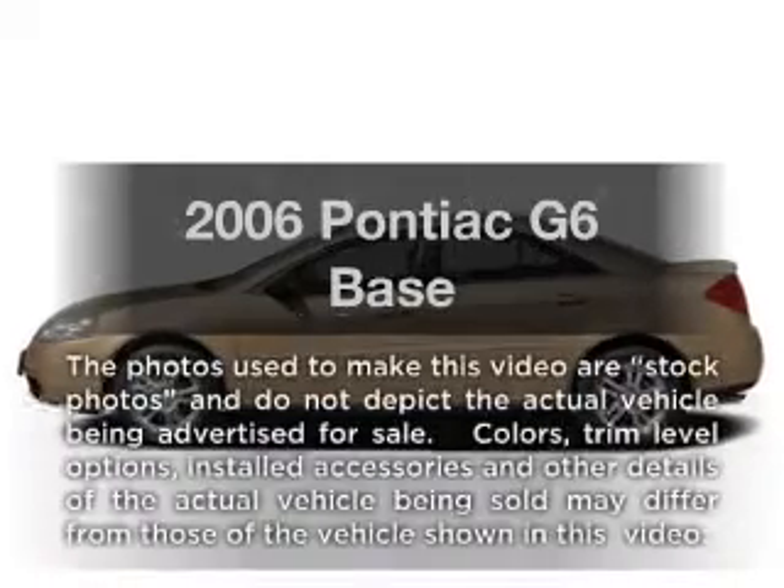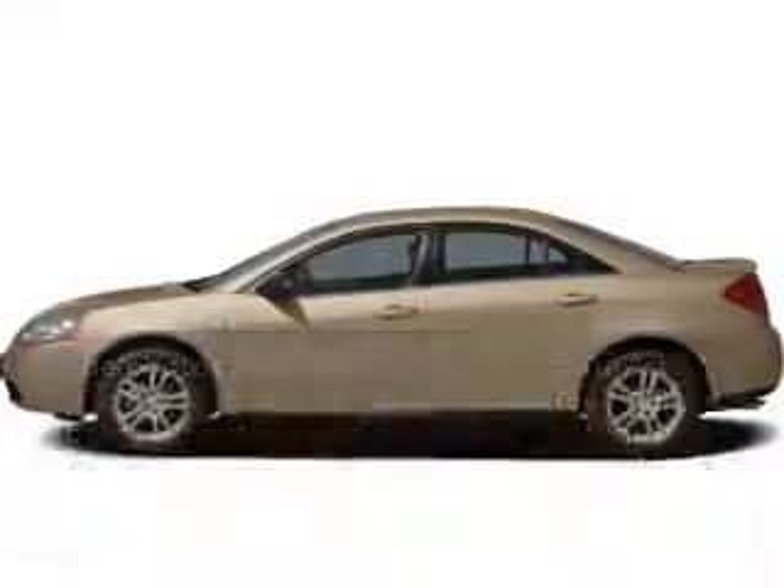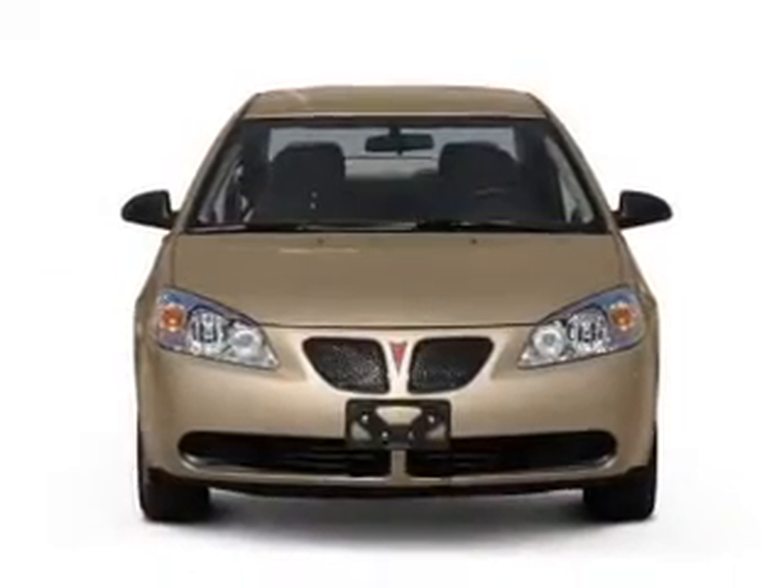Introducing the 2006 Pontiac G6. Everything you need under one roof with this great vehicle.